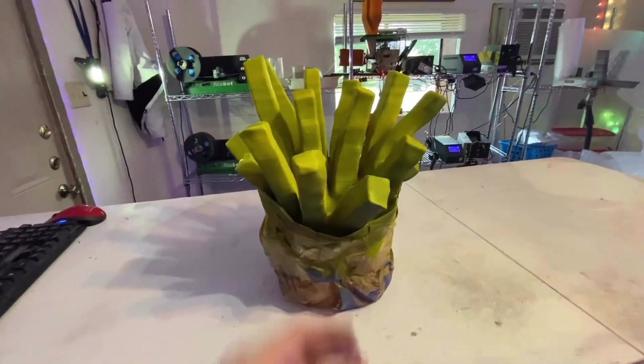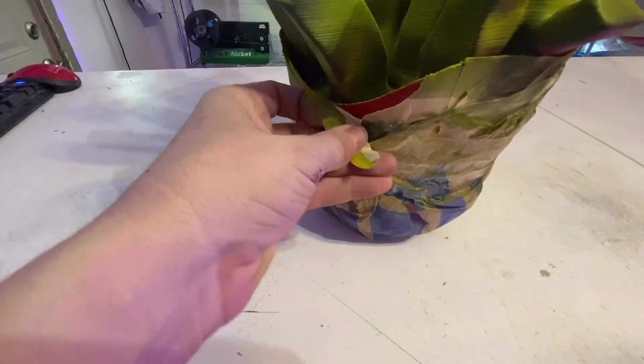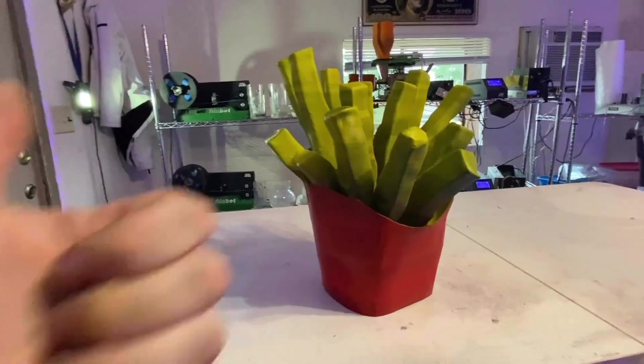Let's just say — ding — fries are done. These fries are going to Hawaii.